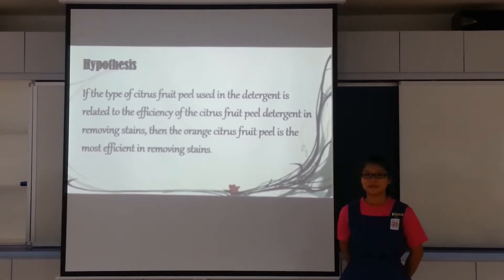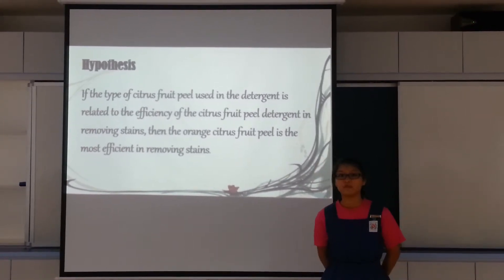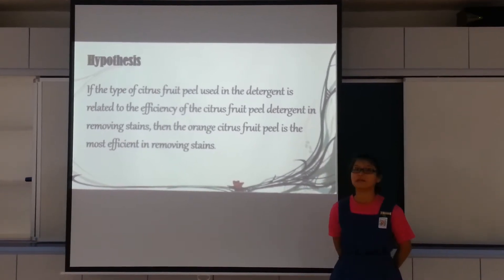Our hypothesis is: if the type of citrus fruit peels used in detergent is related to the efficiency of the citrus fruit peel detergent in removing stains, then the only citrus fruit peel is the most efficient in removing stains.